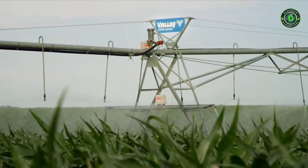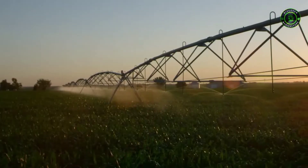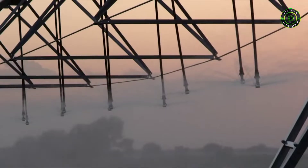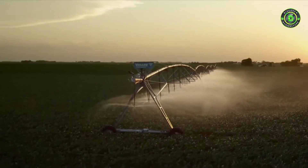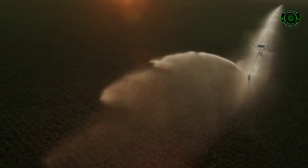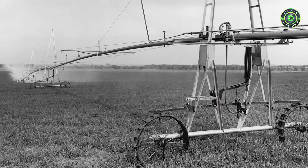With durable, efficient irrigation equipment, you can make the most of the land you farm. Center pivots and linears allow you to easily rotate your crops and reduce the need for tillage. They can also help mitigate environmental challenges such as soil erosion and salinity problems, leading the way to more consistent production season after season.